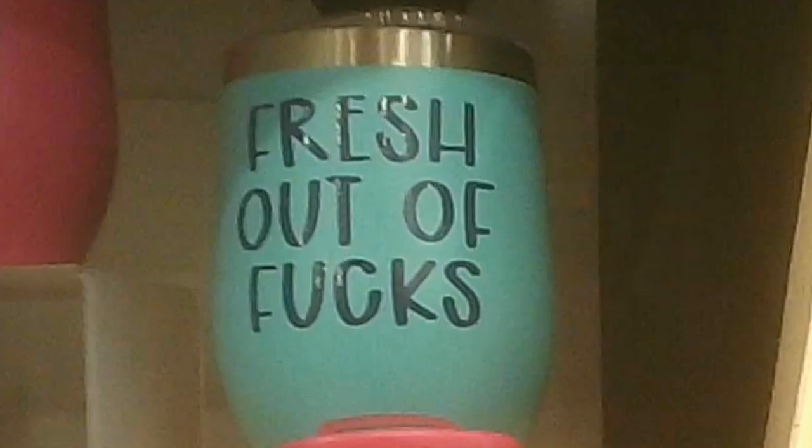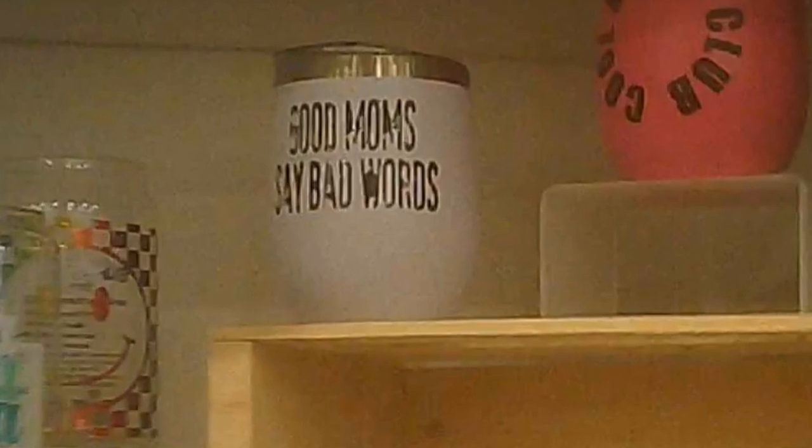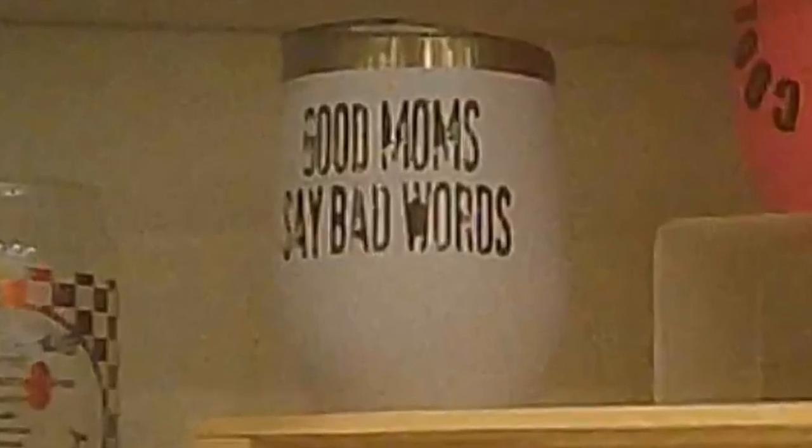So if that offends you, you may not want to go there. "Good moms say bad words" — that's fun.